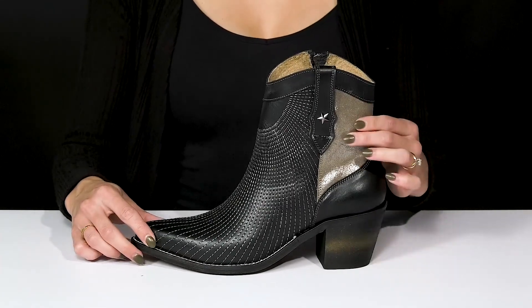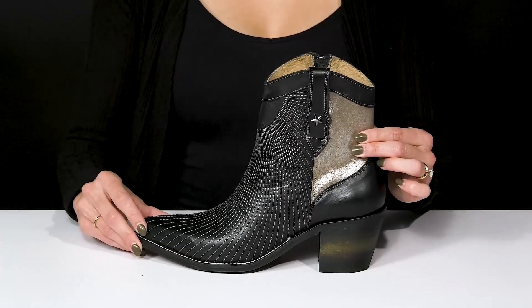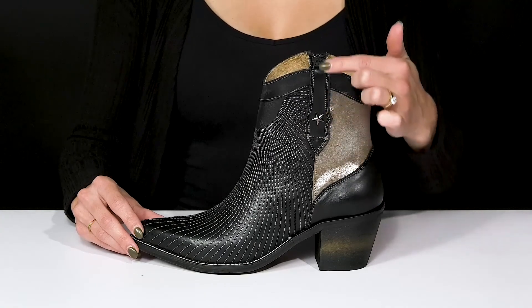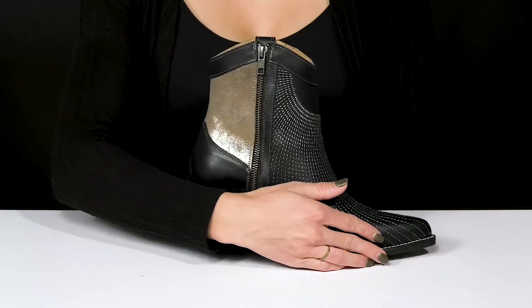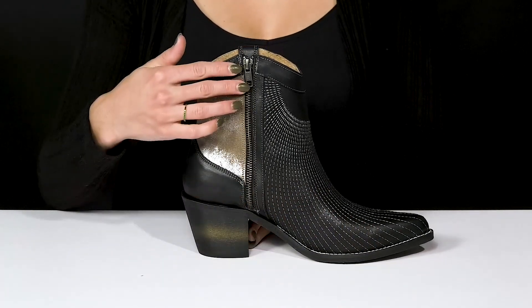They offer a lot of glitter and glam on the back of the heel, and they do have a fun star on the pull tab that's actually going to assist with a really easy entry, since they offer a zipper closure on the inside.